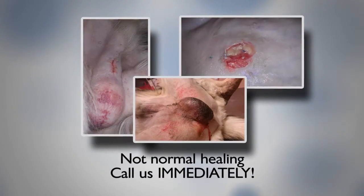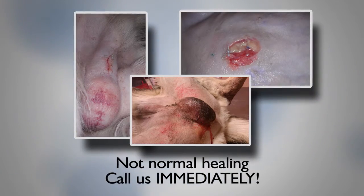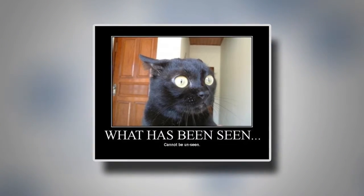Graphic images ahead — turn your head if you don't want to see. These are not normally healing surgical sites. If your pet's incision looks like this, call us immediately. Okay, the gooey grossness is over.